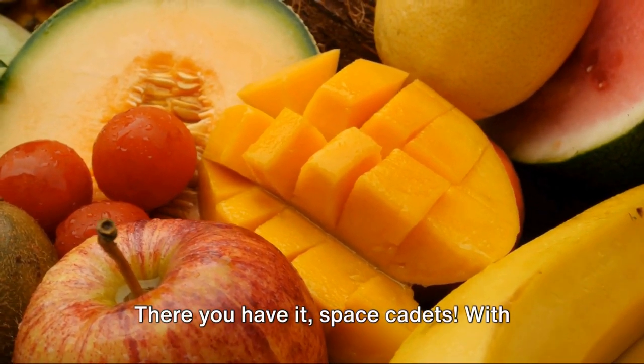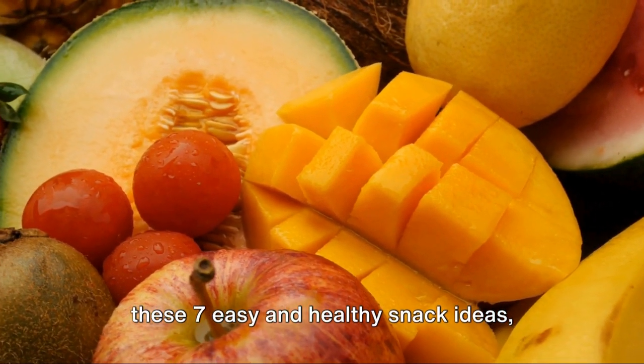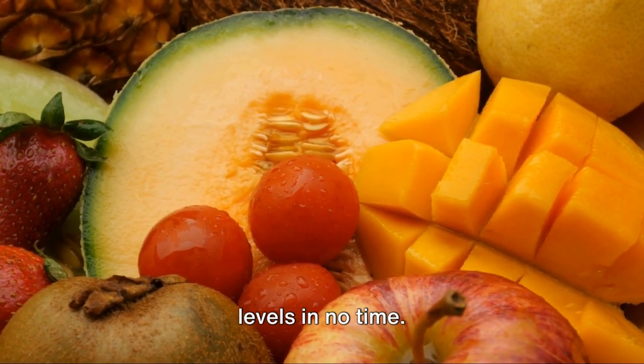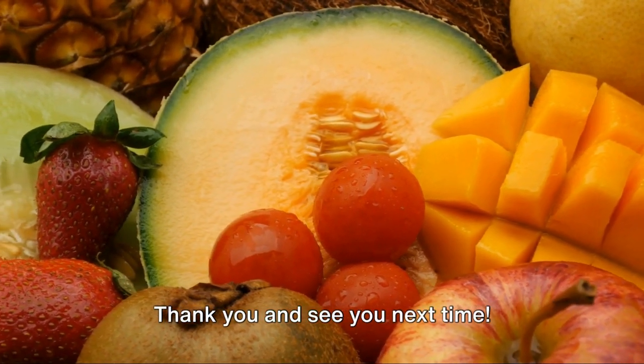There you have it, Space Cadets. With these 7 easy and healthy snack ideas, you'll be blasting off to peak energy levels in no time. Thank you and see you next time.